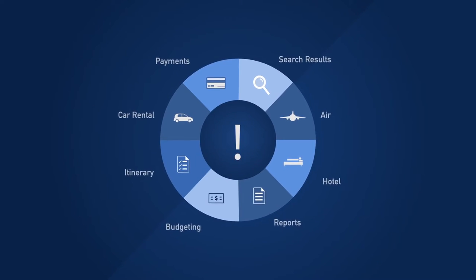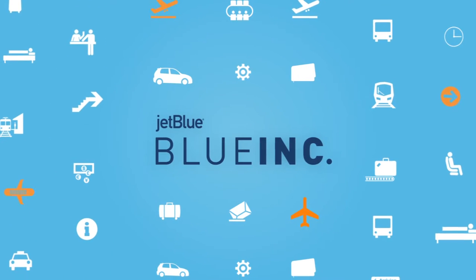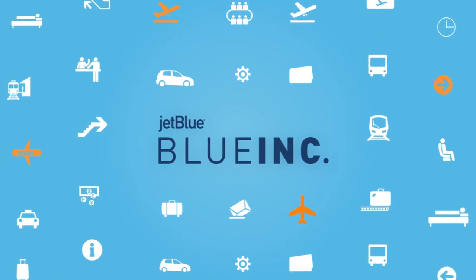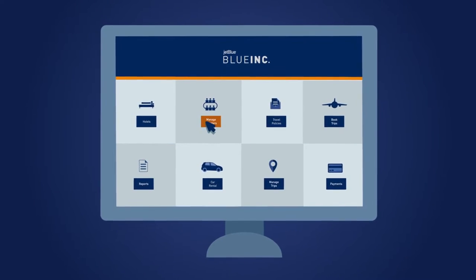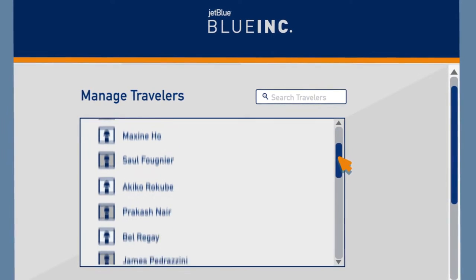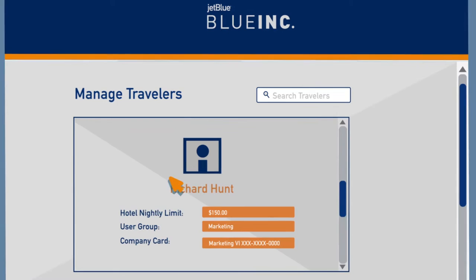The good news is you're about to be eligible for a serious upgrade. Say hello to Blue Ink from JetBlue — created with small and mid-sized businesses in mind. Blue Ink is a totally free booking tool that gives you complete control over every aspect of the travel booking experience, a luxury previously reserved for larger companies.